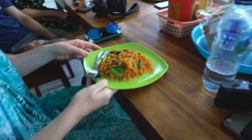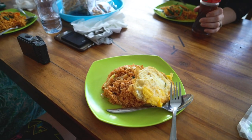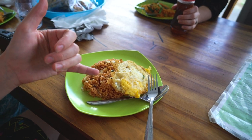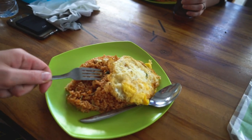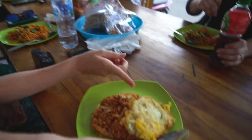Before we head to the next spot, quick lunch break. I got nasi goreng ayam, which I thought was just supposed to be with chicken but it came with egg — which I guess is a form of chicken. I don't know, close enough, it's gonna be damn good.